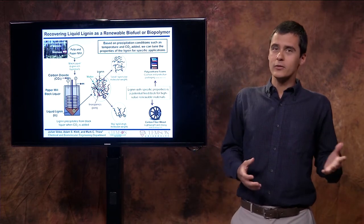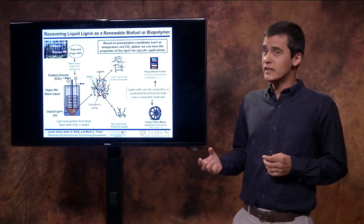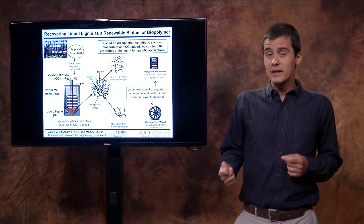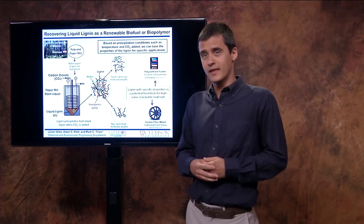So in the future, we could be able to buy carbon fiber parts for our cars that are not only lightweight and strong, but that also come from a renewable source, and that source is lignin. Thank you.